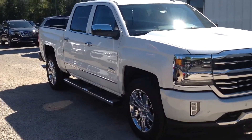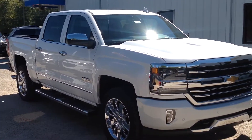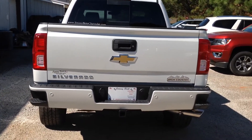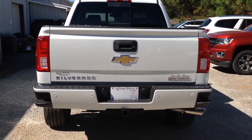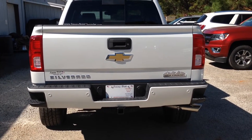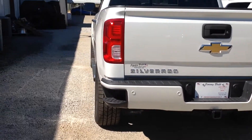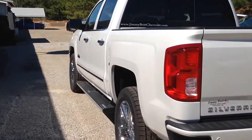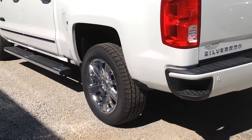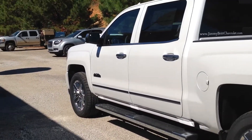It does have the pretty chrome accents — there's your High Country. Of course it does come equipped with the backup camera and the sensors. Also has the stock spray-in bed liner, trailering hitch, the rims, the side steps. It's a gorgeous vehicle.